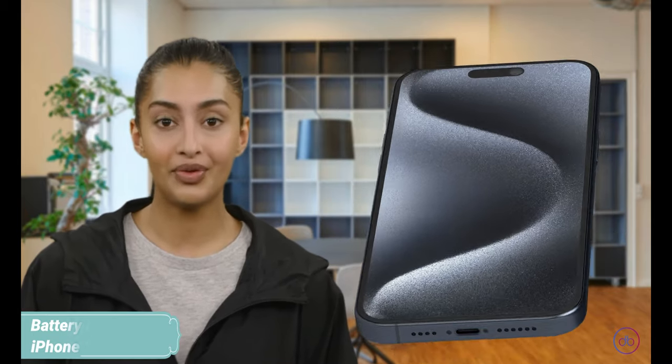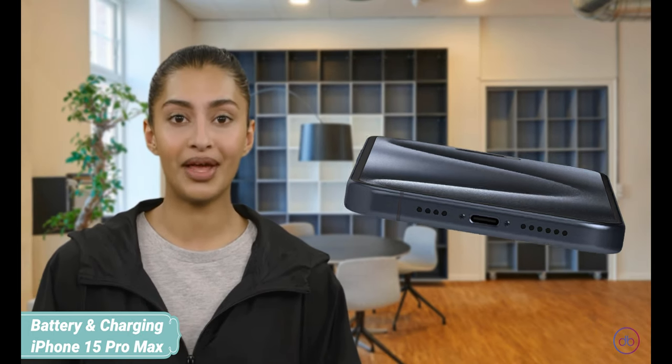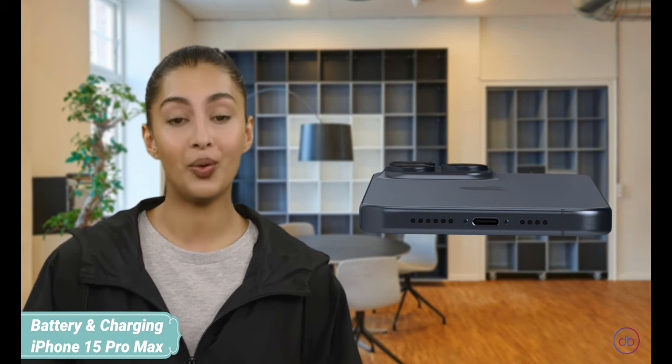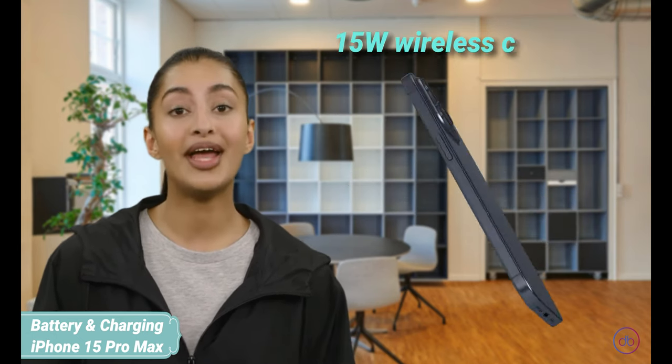The iPhone 15 Pro Max has a slightly smaller 4,441mAh battery, but manages a longer 16 hours and 1 minute of active use, with 50% recharge in 30 minutes, and supports 15W wireless charging.